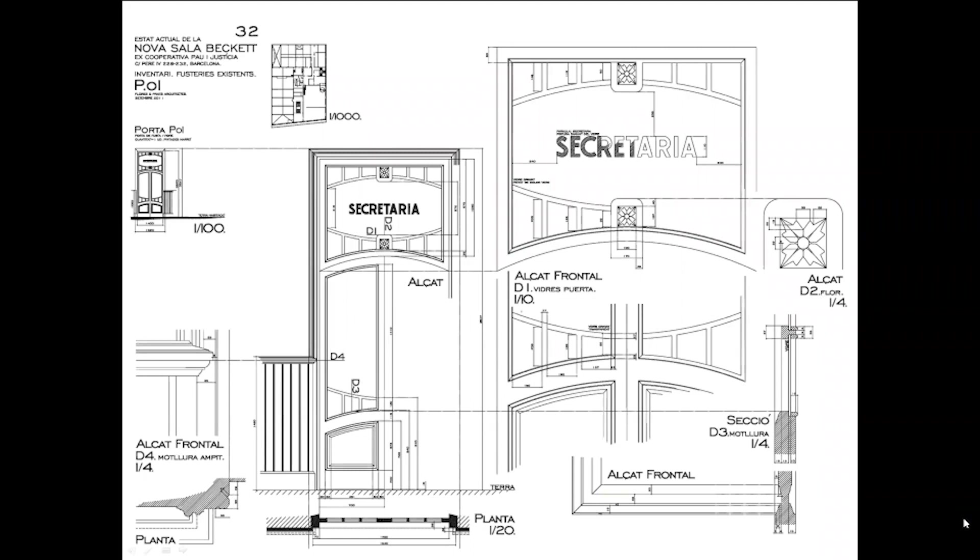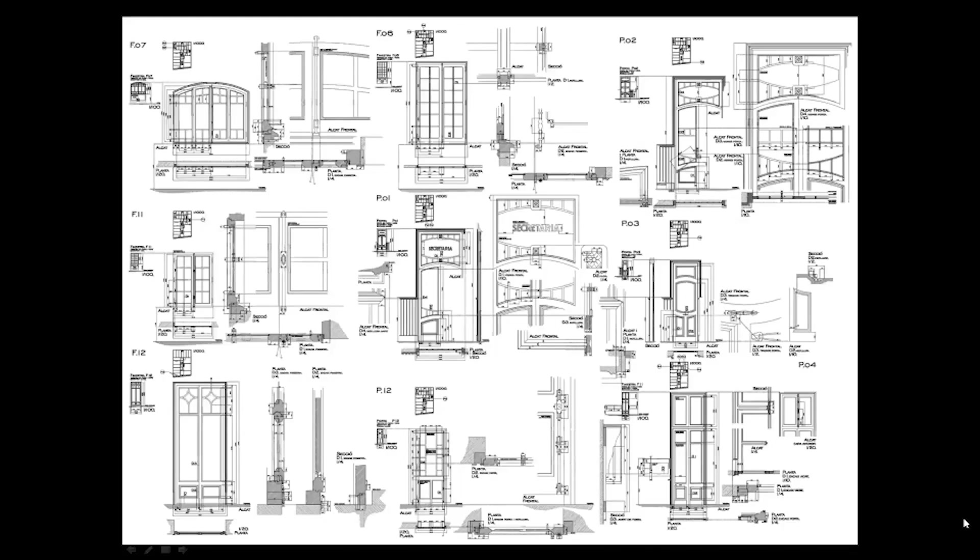We didn't yet know where things would end up, but we wanted everything to be part of the future project. The first step was to observe everything very carefully and with great intensity. Each drawing was A0 size — very large — to contain all the information: observations, material notes, color of the glasses, and every detail. We produced more than a hundred of these drawings covering not only windows and doors but also pavements, lamps, and ornamental details.